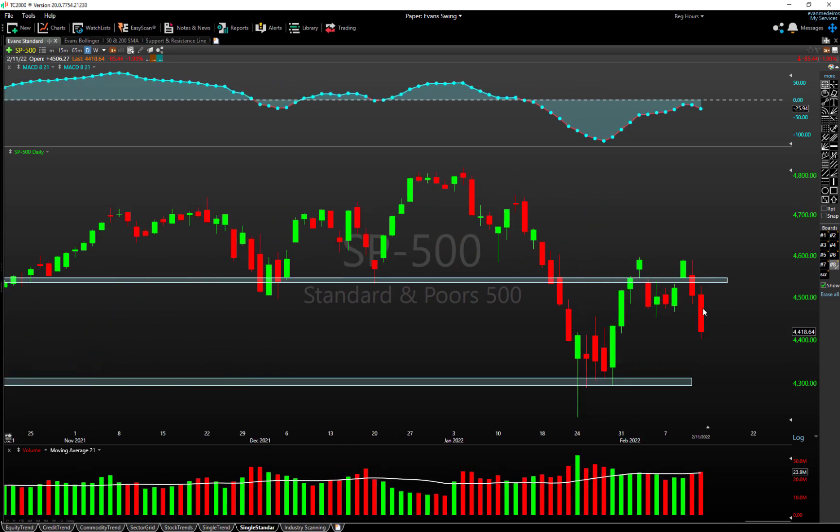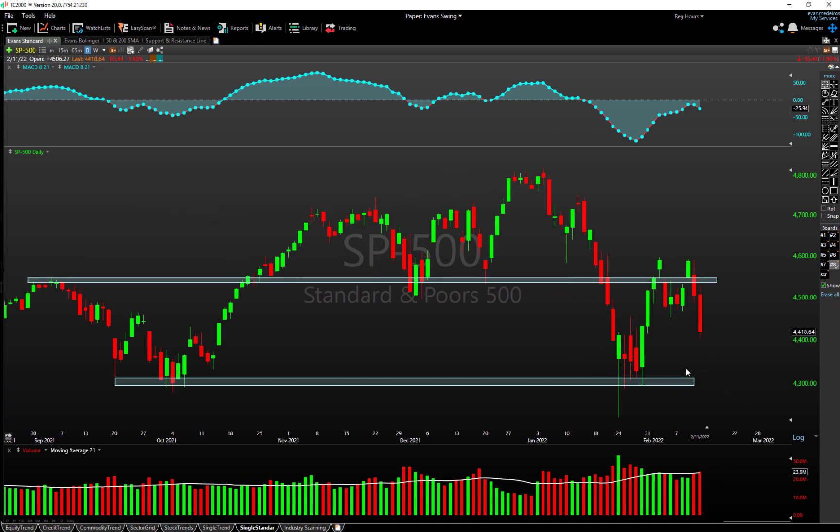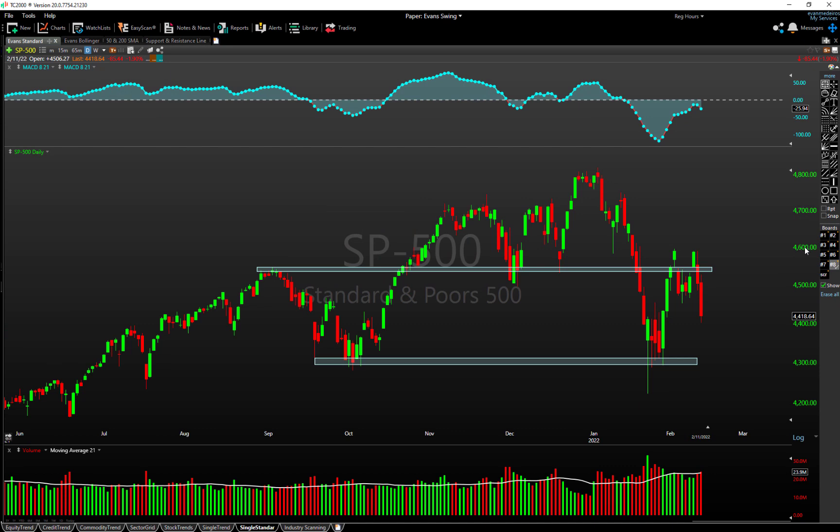When I look at this price action it still looks pretty ugly. We failed at resistance around 4600 on heavy volume and we're coming back down. It seems like we're going to test 4300 in the next week or two. That's where the market will make up its mind — whether we go sideways in a range for a month while digesting the Fed rhetoric and earnings, or whether we set up for another leg down.